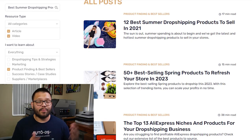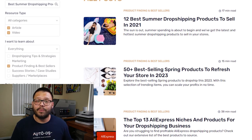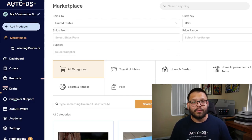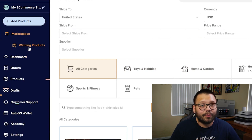Even though we have product finding videos to help you find the best products to dropship, sometimes it's best to look for products on your own. Product research can be a fairly tedious and time-consuming task, and sometimes it's hard because you don't really know what you're looking for. If you're stuck, you can check out the blog section over at autods.com — there are tons of articles with some of the best products to dropship.